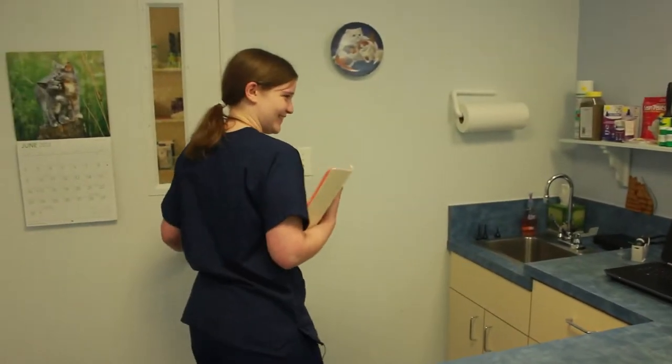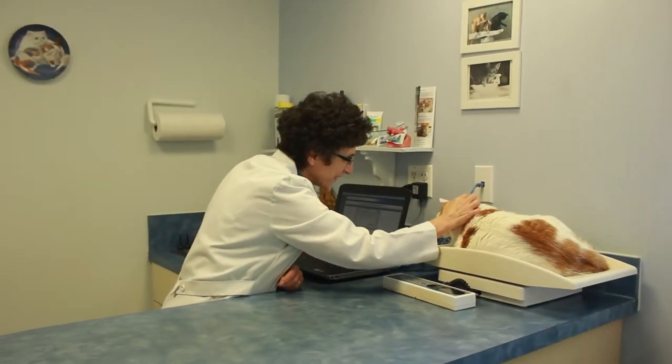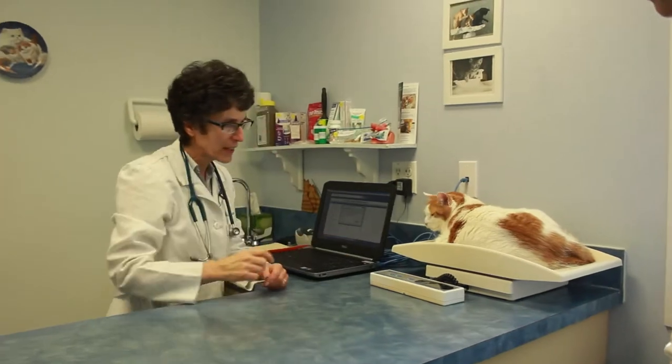So everything looks good. I will let Dr. Rubenstein know and we'll be in shortly. Thank you. Are you purring? Good girl. Well, let's take a look at her.